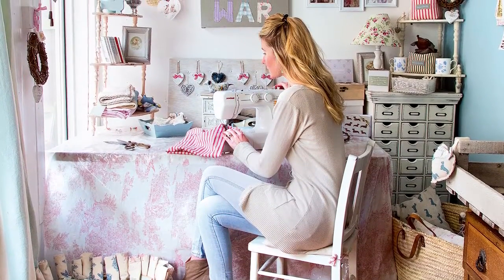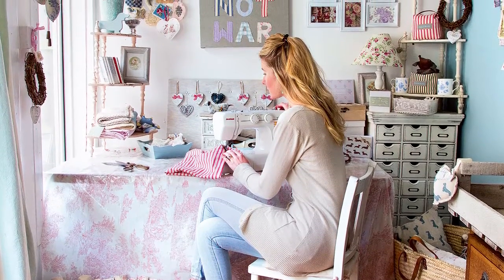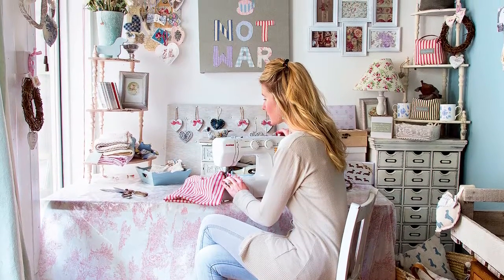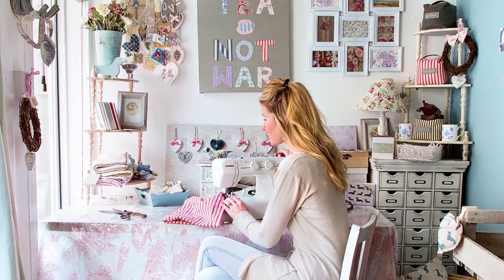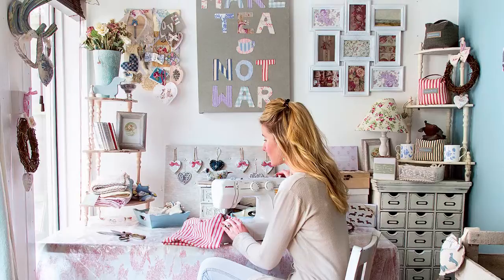The garden office, with its practical seagrass flooring, was a real selling point for the flat. It has become a creative den for Fiona and also acts as a showroom for clients. It has heating and lighting so that she can work all year round, making her home accessories. She has a very short commute.